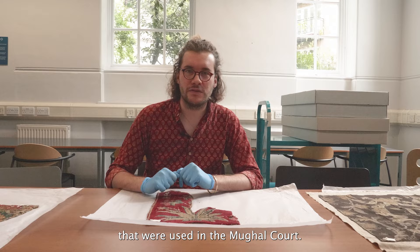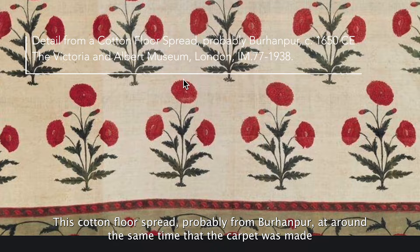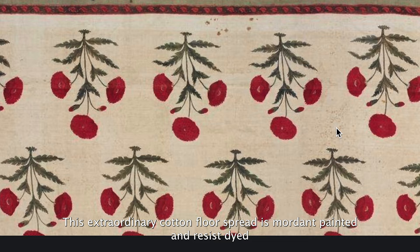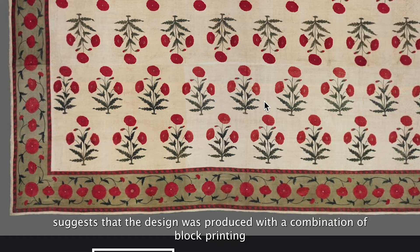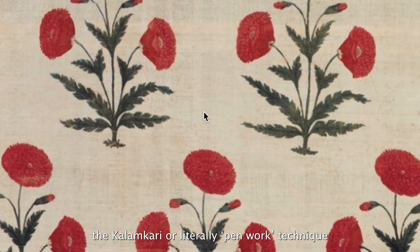This cotton floor spread, probably from Burhanpur and made at around the same time as the carpet, is now in the Victoria and Albert Museum in London. This extraordinary piece is mordant painted in resist dyed, and the repetition of the poppy motif, which includes subtle variations between each flower, suggests the design was produced with a combination of block printing and stencil work, with individual details added using the kalamkari, or literally pen work, technique.